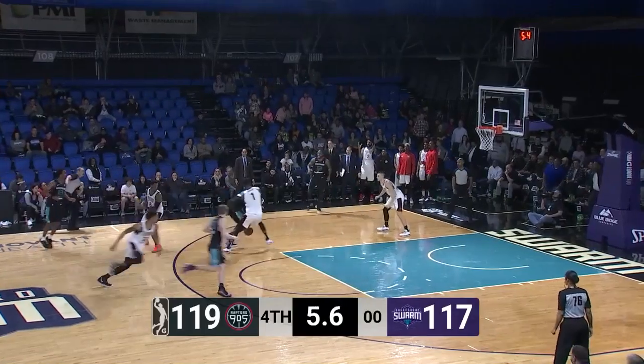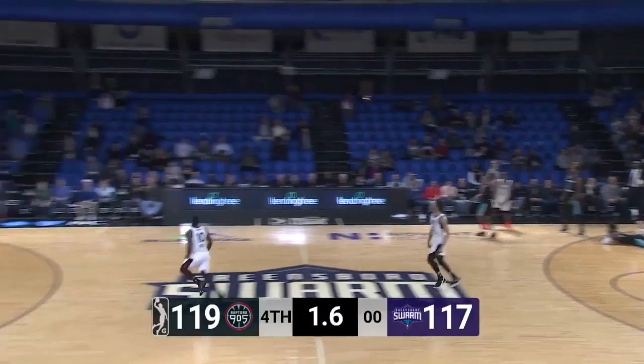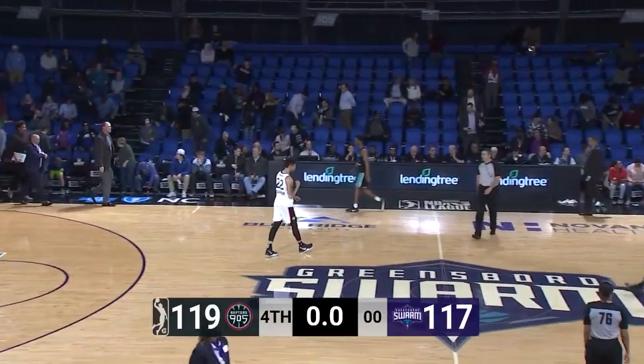And he finds Onowaku at the top of the key, five seconds, Onowaku lost the ball — loose ball, tie-up, and it's picked up. They throw the ball down the floor, and that is it, and the 9.05 hang on and win it on the road.